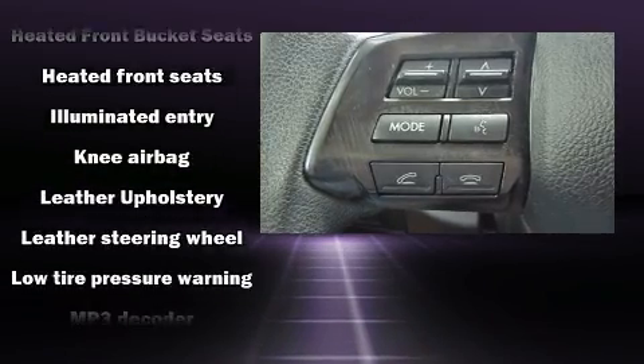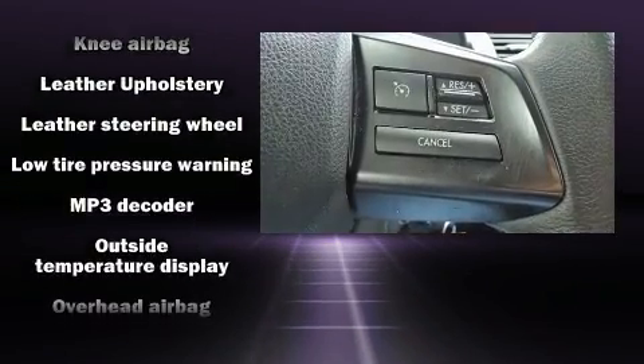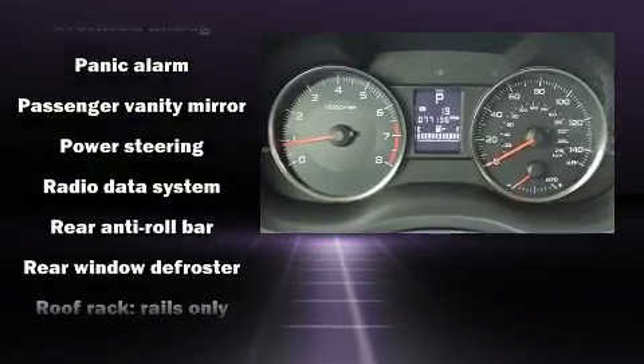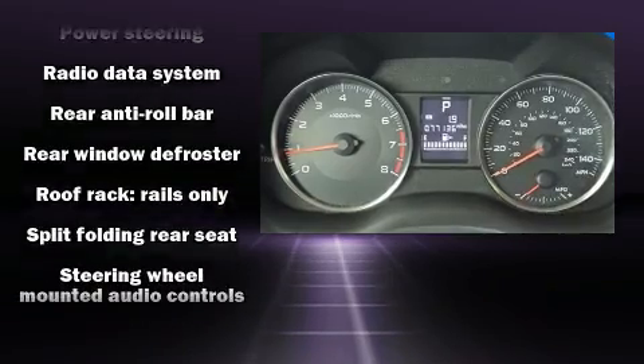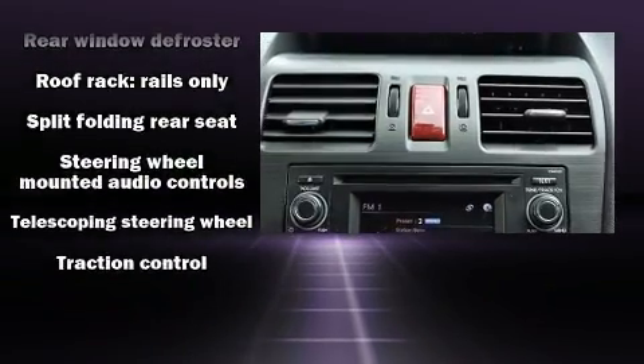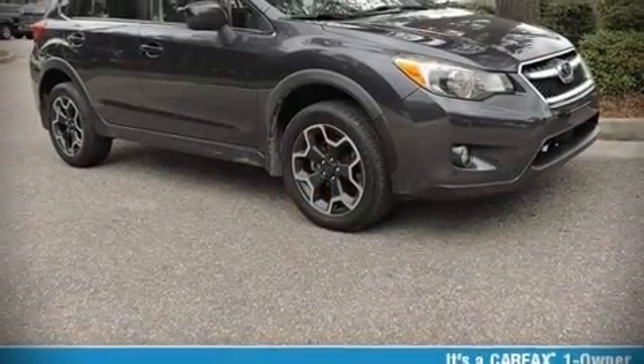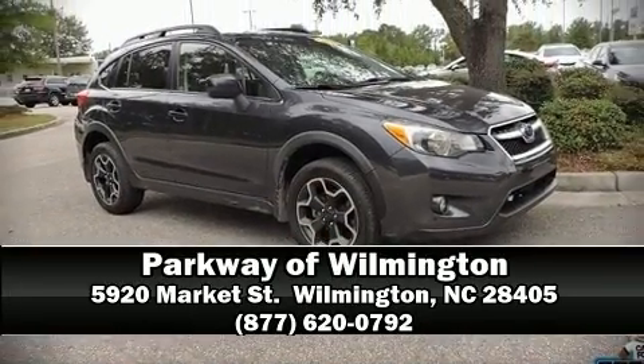Sophisticated all-wheel drive technology maintains a firm grip on the road. This vehicle has achieved certified pre-owned status by passing Subaru's comprehensive certification process, including a 152-point inspection. Please don't hesitate to give us a call.